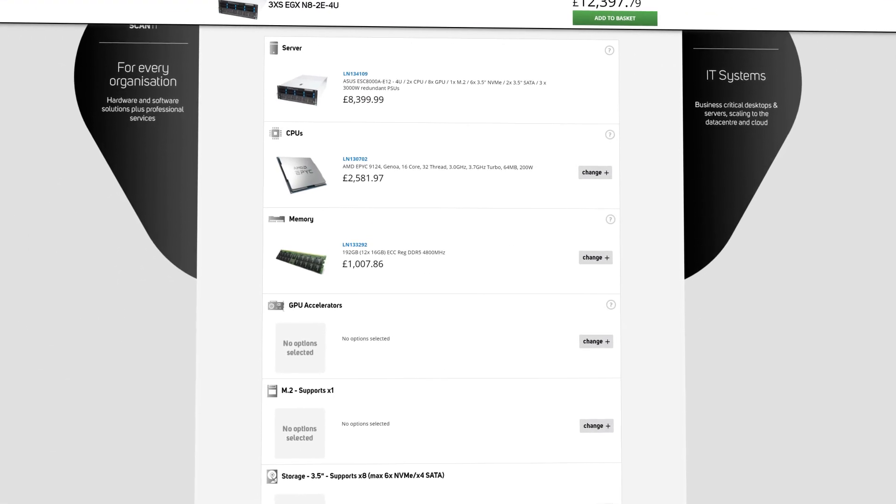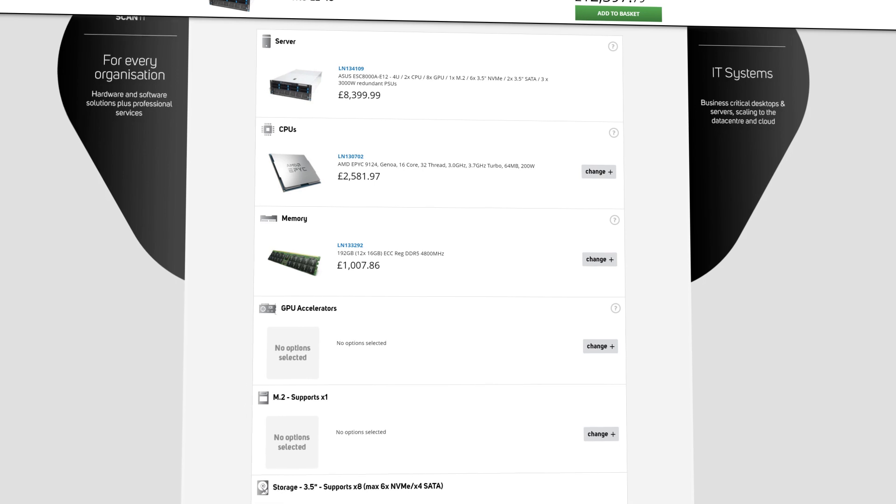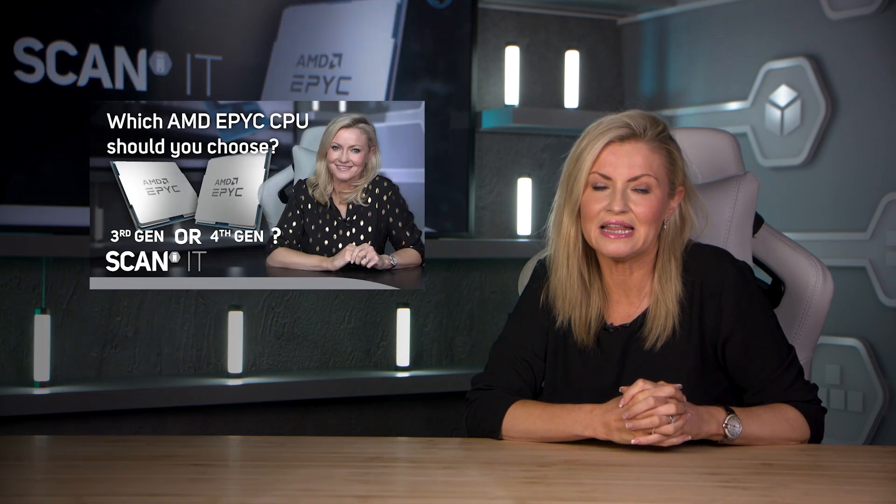Our team of system architects can work with you to spec and build the perfect machine for your organisation. If you'd like to learn more about other features and the performance of the latest AMD EPYC processors, then check out the video in the links below.